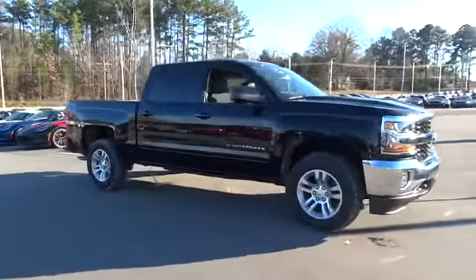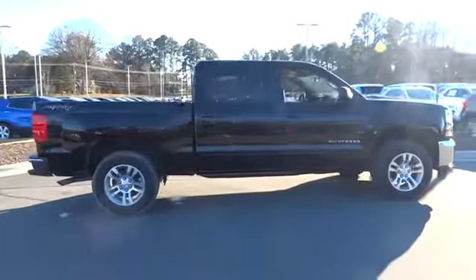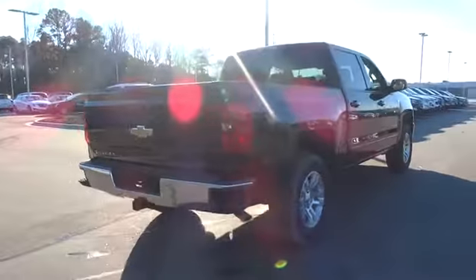2017 Silverado 1500. The Chevy Silverado 1500 has the lowest cost of ownership of any full-size pickup. Here are some of this vehicle's great options.